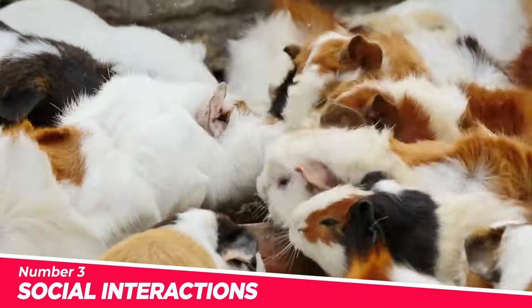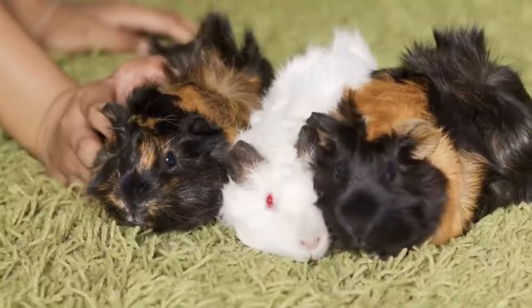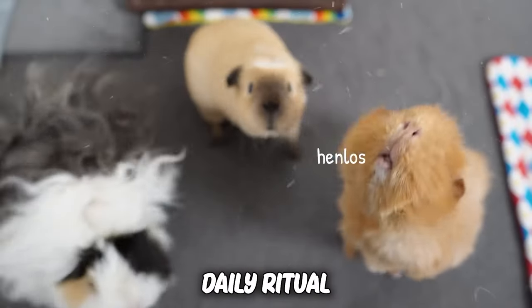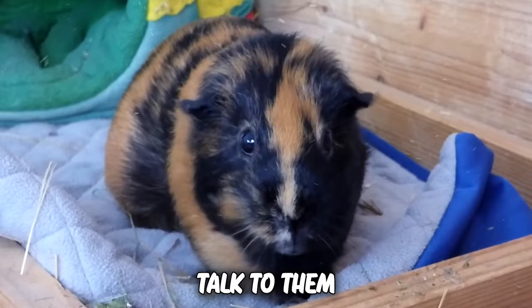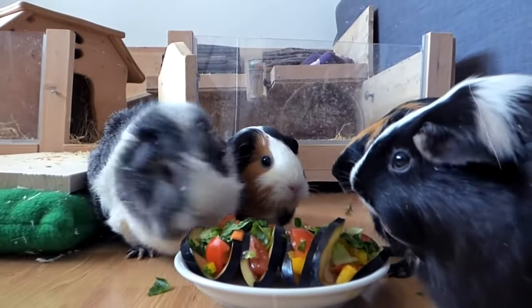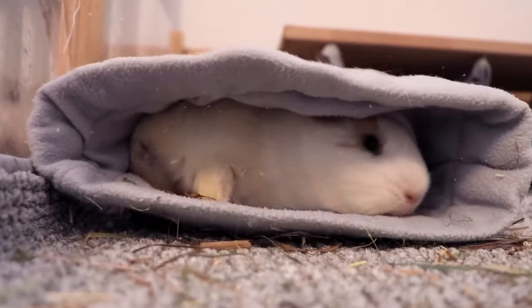Number 3: Social interactions. Guinea pigs are social butterflies, and nothing makes them happier than quality time with their favorite humans. Imagine the joy on their tiny faces as you bond with them. Make it a daily ritual to interact with your furry friends — pet them gently, talk to them in soothing tones, and let them explore your lap. Guinea pigs thrive on companionship, so consider adopting a pair to keep each other company. Witness their adorable antics and lively chattering, a clear sign of their contentment.